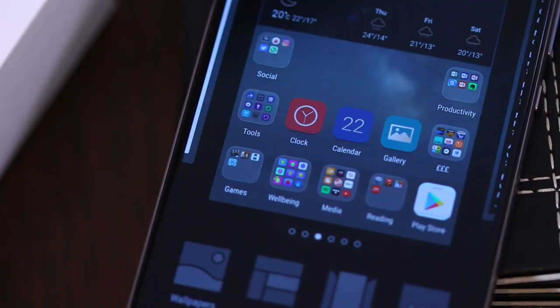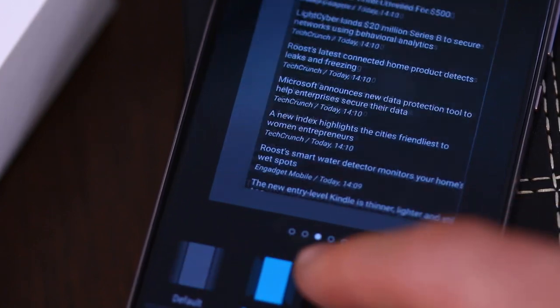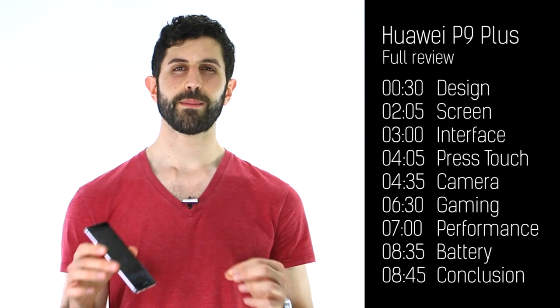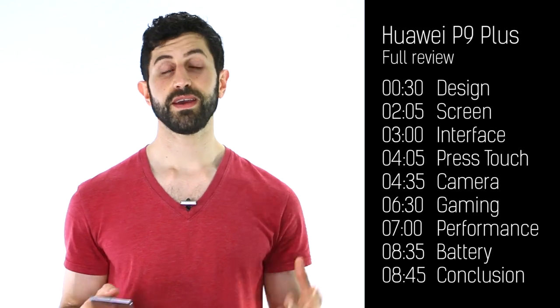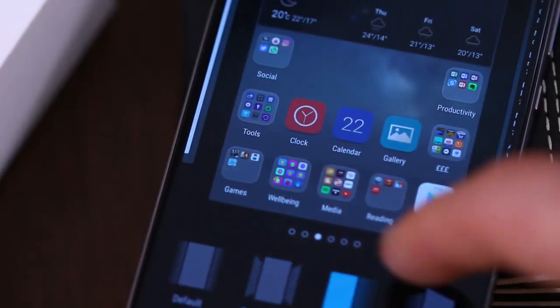Viewing angles are great. General responsiveness is great — another thumbs up for Huawei with the P9 Plus. In terms of the user interface, Emotion UI has always been one of my biggest drawbacks with Huawei. This time around it's exactly the same as on the P9, and I told you in my P9 review that it's the best version of Emotion UI to date.